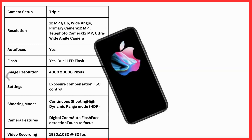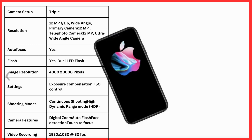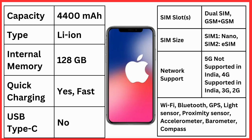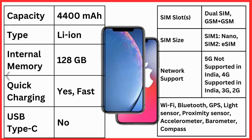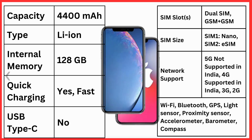Shooting modes include continuous shot and high dynamic range. Camera features include digital zoom, auto flash, face detection, and touch to focus. Video recording resolution 1920 x 1080. Battery capacity 4400 mAh, type Li-Ion, internal memory 128 GB.